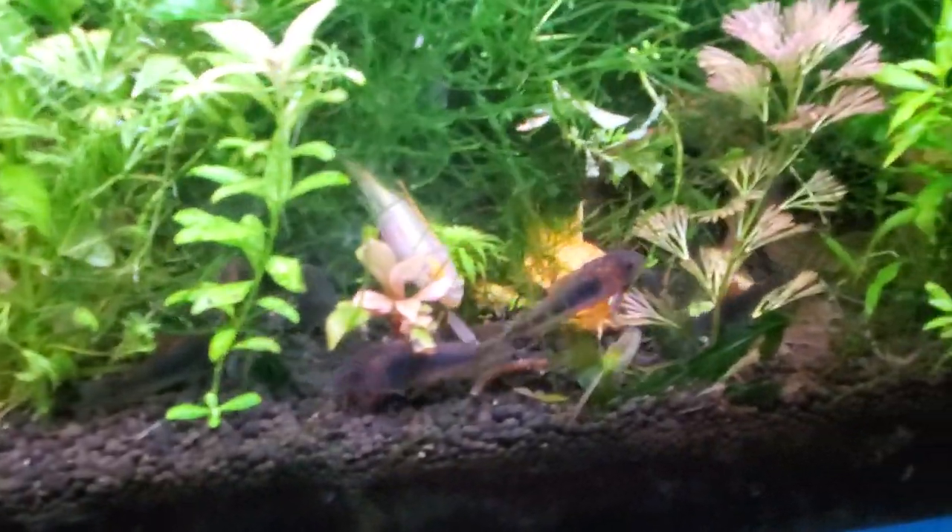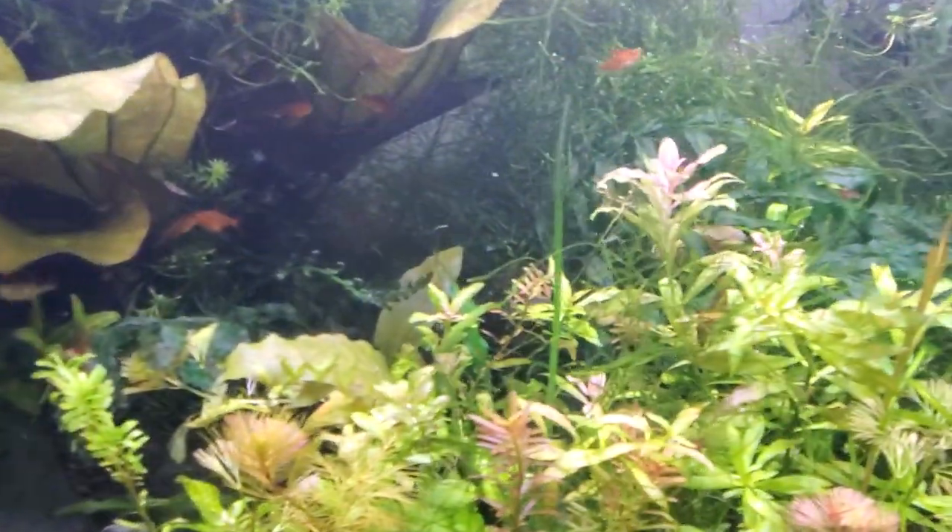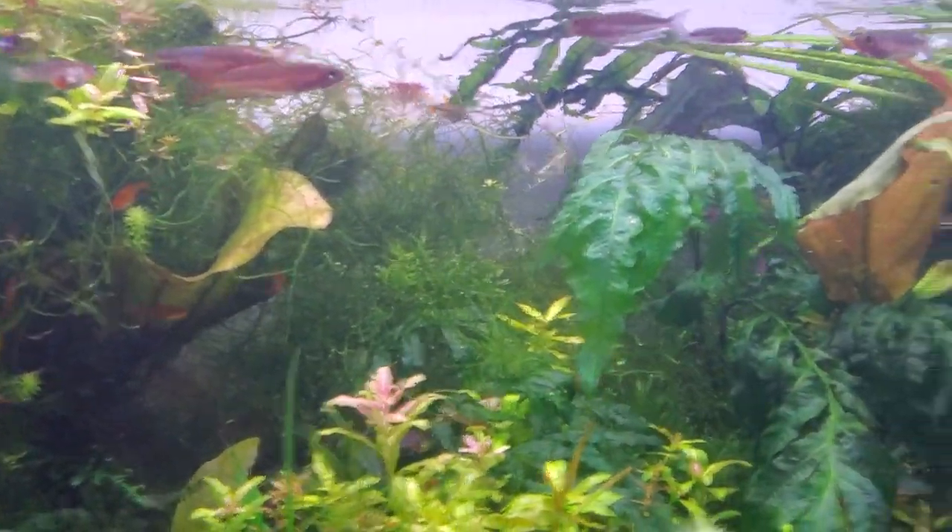My lemon plecos are out, all the corries are out, the cribs are out, the Nanachromis poulteri are all out and the Nanachromis consortis.